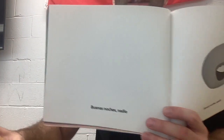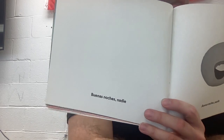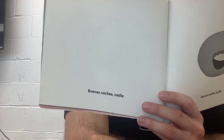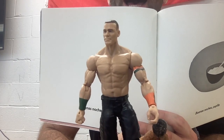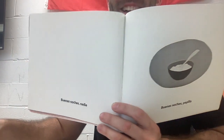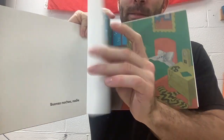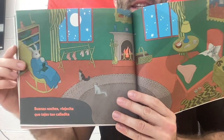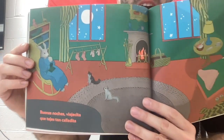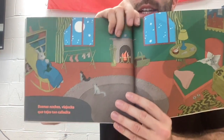Wait a minute, Mr. Hodge. We will fix this page because there is nobody on the page, but I have a solution. Buenas noches, John Cena. Buenas noches, papilla. Buenas noches, viejecita — que tejas tan calladita. Good night, little old lady that is knitting so quietly.